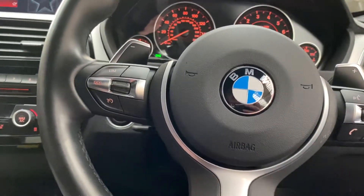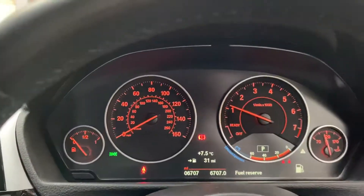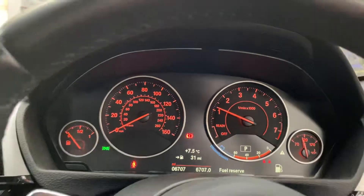Getting the car started up, you can see just how low mileage this car is — it's covered just over 6,000 miles.